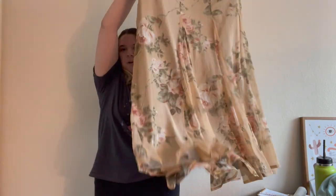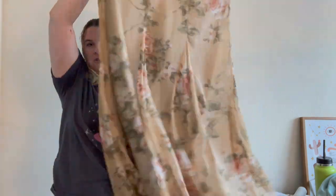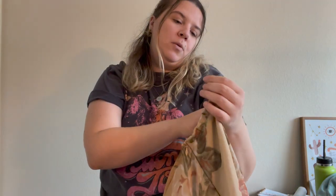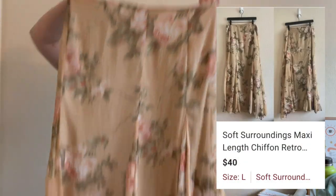I also really loved this retro maxi skirt — and maxi skirts are pretty trendy right now. This is actually in a large tall and has these pretty pleats with a great color. It's from Soft Surroundings but I think it's a bit older. It's 100% polyester, and a large tall, so definitely floor-length — retro, cute, very 90s.